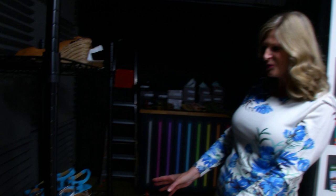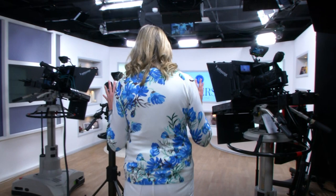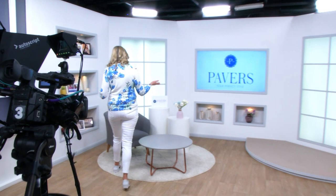This is where all the magic happens. As you can see, we've got the shoes lined up — this is for when we're actually starting to film, so I know what's going to be happening. And if you just look around the studio, look how bright and light it is. We've got our Pavers logo there and my really lovely set here, where I'm going to be showing you a fabulous selection of Pavers shoes.